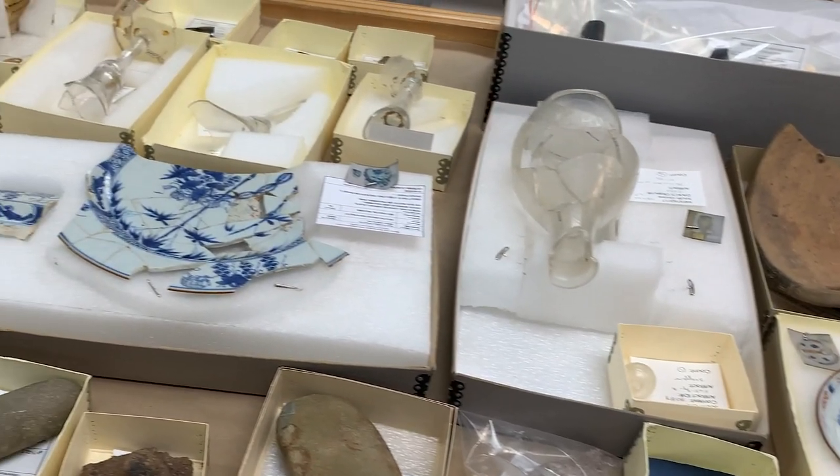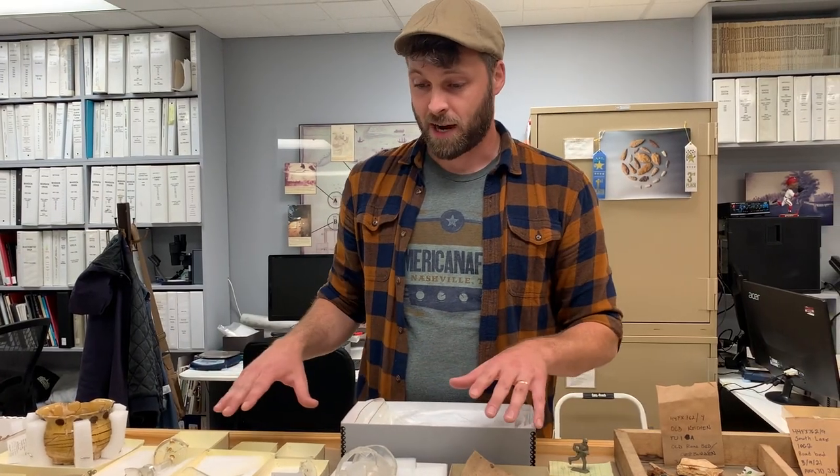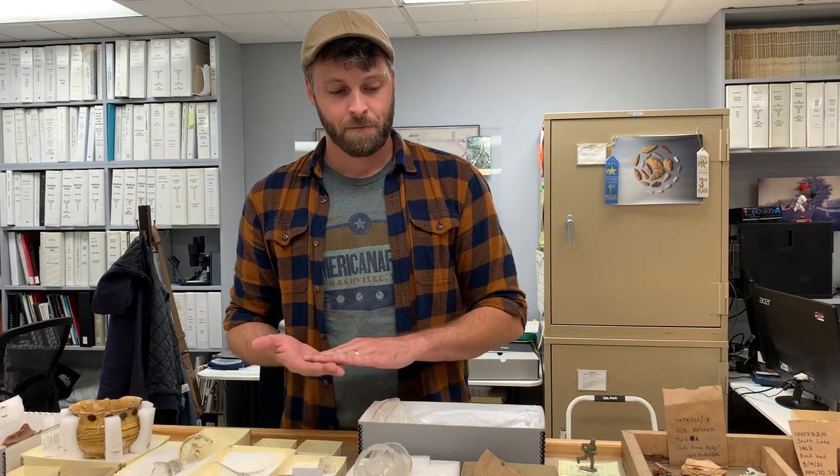We also find stuff from the Washington period, and you can see some of that laid out on the table right here. Really, every single artifact of the Washington period would have been touched by enslaved hands. So whenever we see these plates, these nice pieces of China or ceramic, we think about their design and their context and what that means for social status at the time. But we also think about the people that were handling these the most.